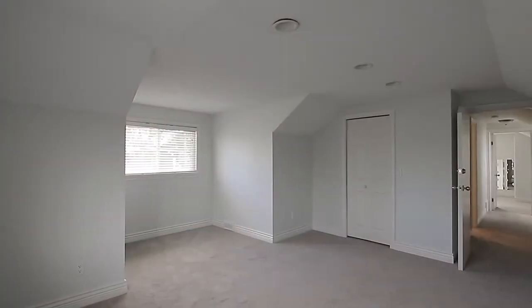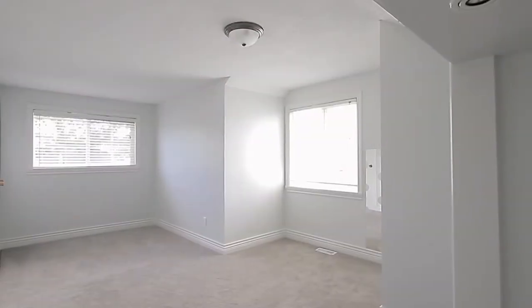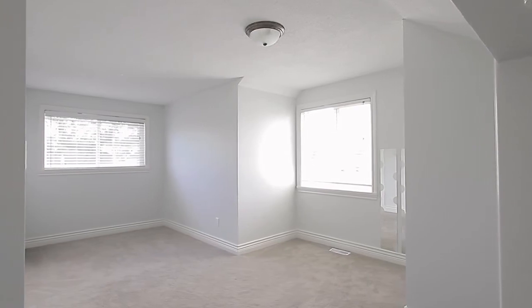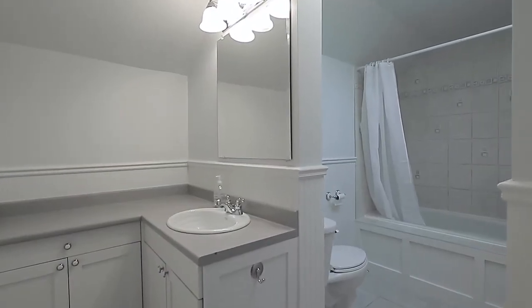Upstairs, you have two more bedrooms, one at each end of the floor, and each suitably sized for a master bedroom, excellent for a growing family. The full bathroom completes this floor, and is lit by a skylight above.